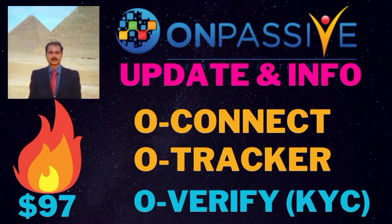Hi everyone, hope you are doing well. Welcome to Shanti Ghosh Videos. In this video, we will get very exciting information about O-Connect, O-Tracker, O-Verify — that is KYC — and also information about $97. You will get one very important message in this video.